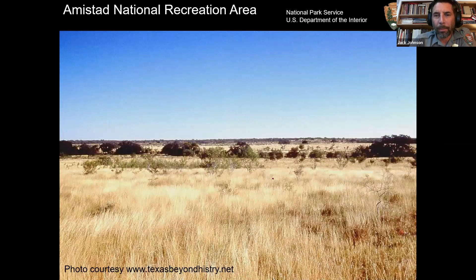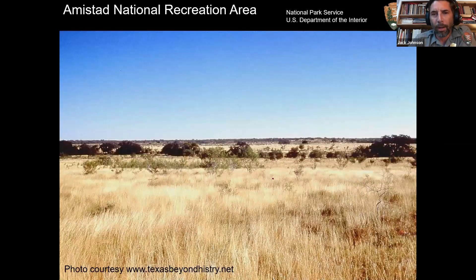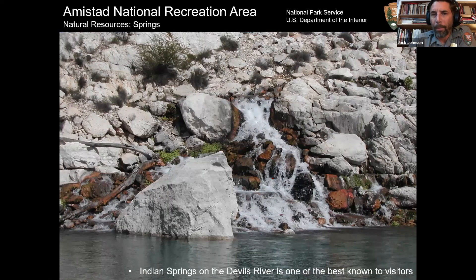The northeastern corner of the county gets a little more rainfall. There's a tension between grasslands and brushlands — today it's mostly brush, but with Native American land management practices, more fire and less overgrazing would have tipped it more toward grasslands. Indian Springs is up on the Devil's River — anyone with a boat can get there from the Rough Canyon boat ramp, about eight miles up. It's these beautiful springs just gushing out of the side of the cliff. I'll come back to Indian Springs on another slide.